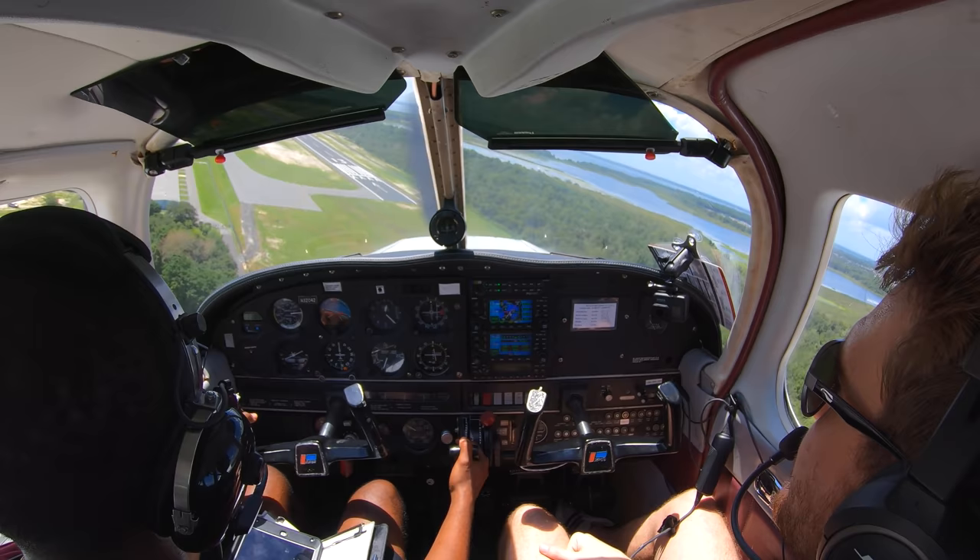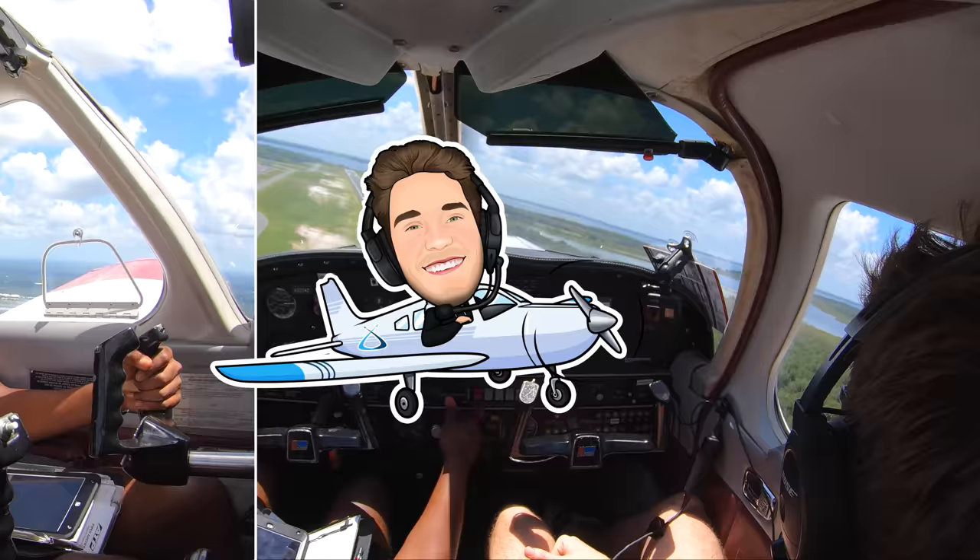Do you think we've made it? Definitely. I think so too — go around, my friend. 042 is going around. Soft field. Soft field it is.